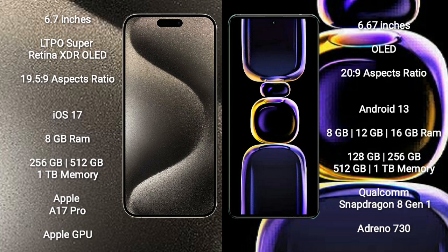iPhone 15 Pro Max comes with 8GB RAM and 256GB, 512GB, or 1TB internal storage, with the Apple A17 Pro processor and Apple GPU.